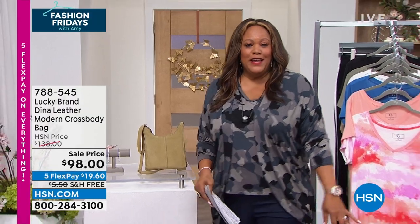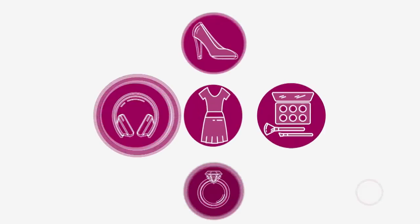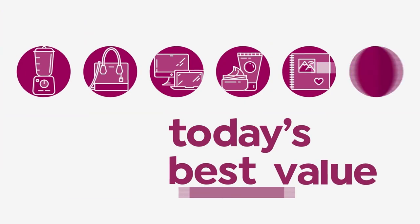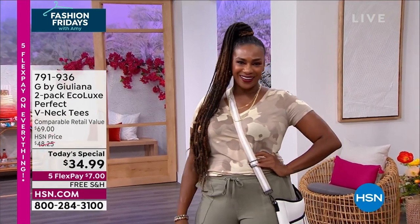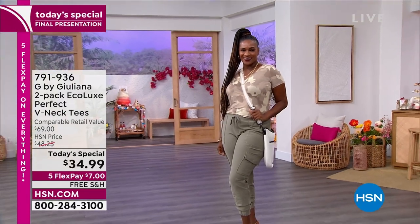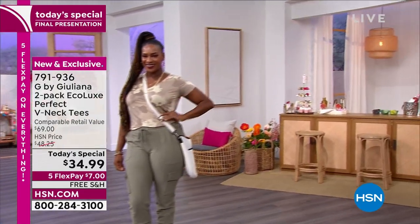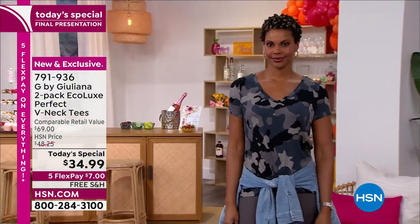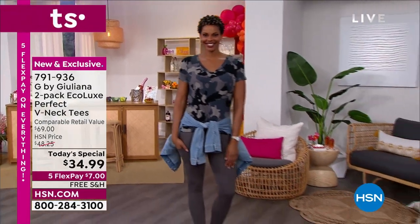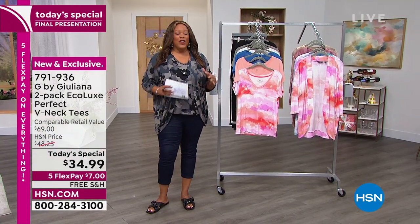Now we have the final presentation of the day for Juliana Rancic. You're going to get a two-pack tee that's going to wow you. $18,300 sold since midnight. This is G by Juliana — the two-pack EcoLux Perfect V-neck tee. It is absolute perfection for $34.99. You guys requested this beautiful V-neck so that it is so flattering on absolutely everybody. I love that you can dress this up or you can dress it down, and we're going to show you two different looks.